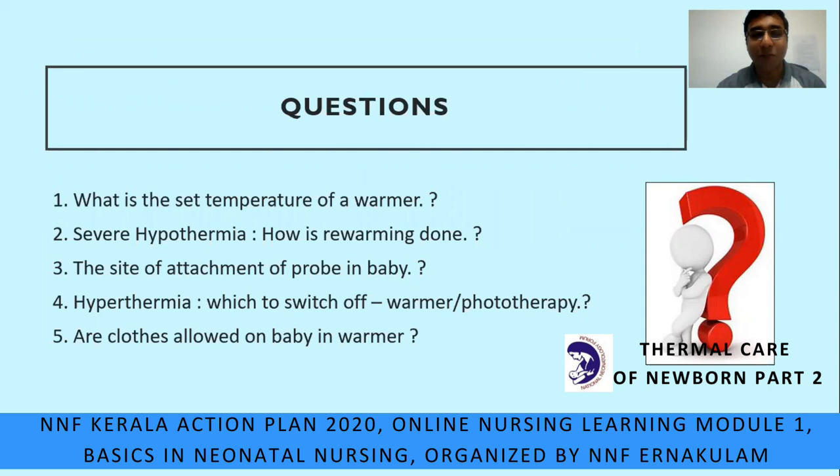Before winding up, let us ask some questions to test our understanding. First: what is the set temperature of a warmer? Second: in case of severe hypothermia, how is rapid re-warming done? Third: what is the site of attachment of the probe on a baby? Fourth: in case of hyperthermia, which to switch off — the warmer or the phototherapy? And lastly: are clothes allowed on a baby in the warmer?